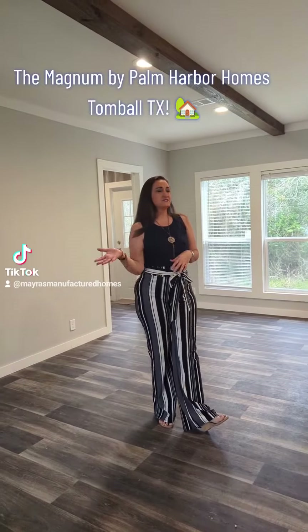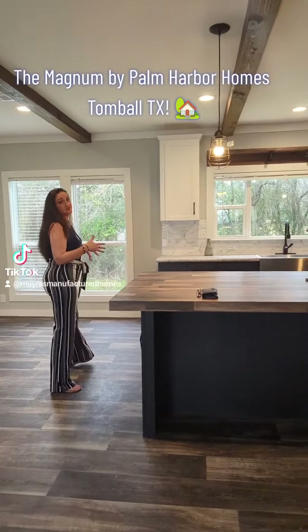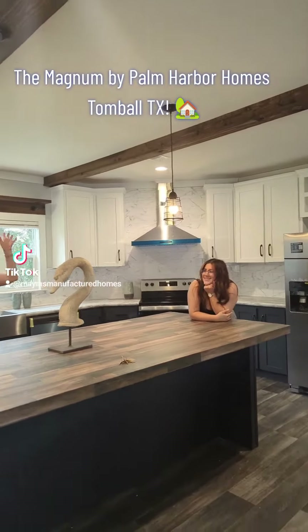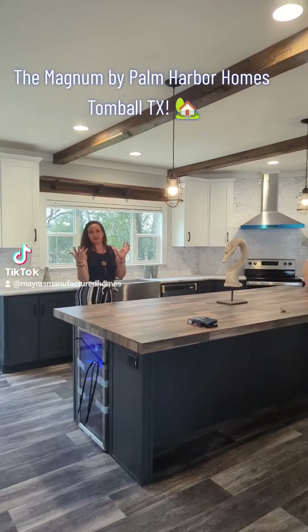So here in the Magnum, this is the fantastic kitchen. This kitchen has got a ton of options. First thing I want to point out is the beams in the ceiling — this is an option that you can add in, and it really just kind of gives this house a lot of character.